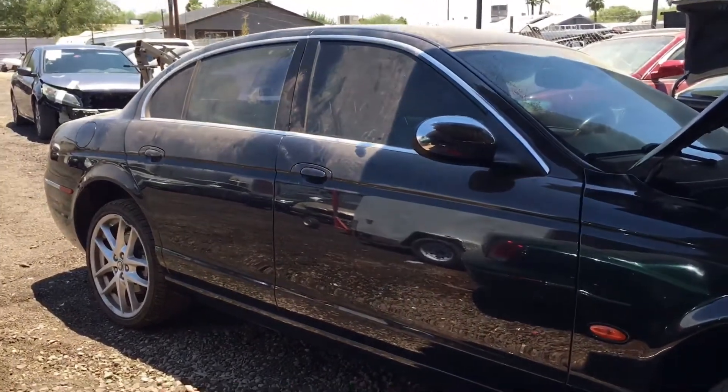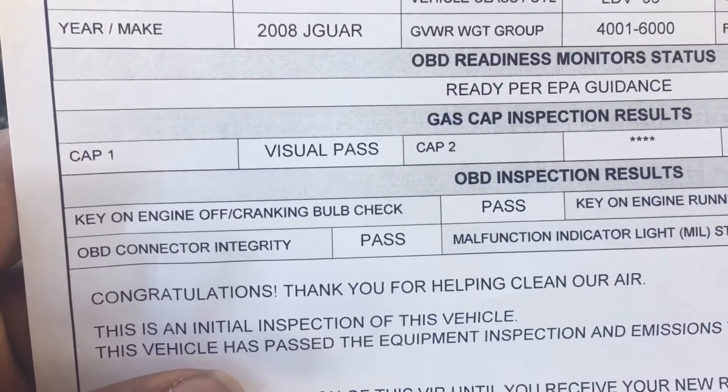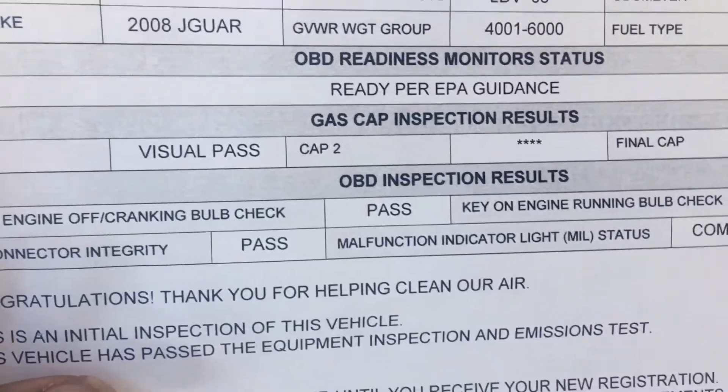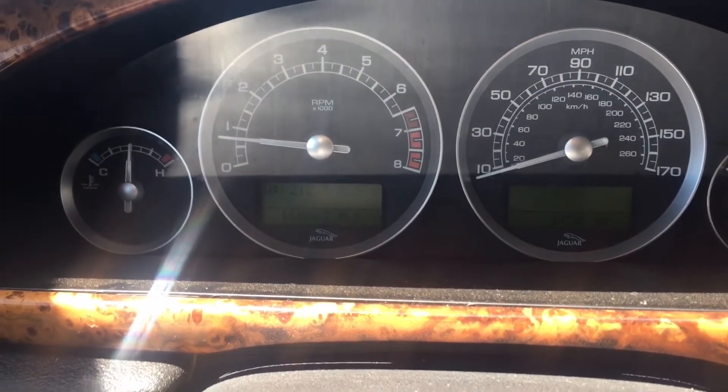All right guys, this is the old Jag - just passed emissions. I'm in it right now, no check engine light or anything like that, so we should be good to go.